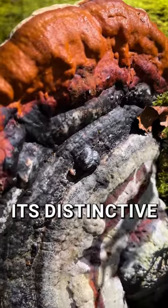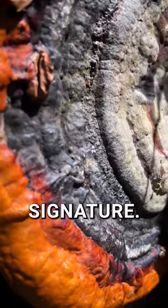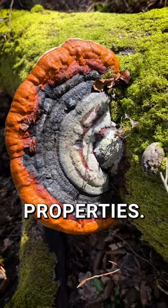Notice its distinctive reddish or rusty brown bands near the edge — that's its signature. Tough as old boots with a porous underside. It's not for eating, but celebrated for its immune boosting properties.